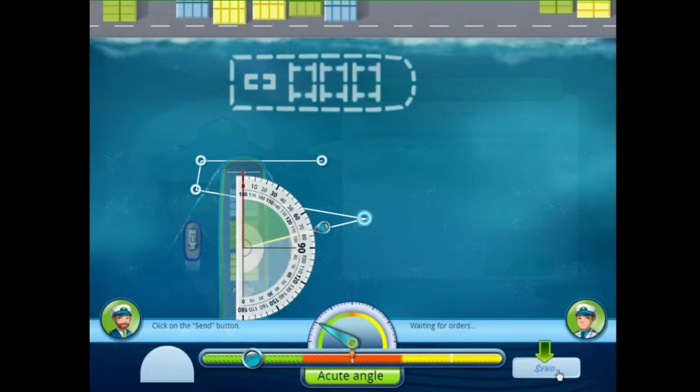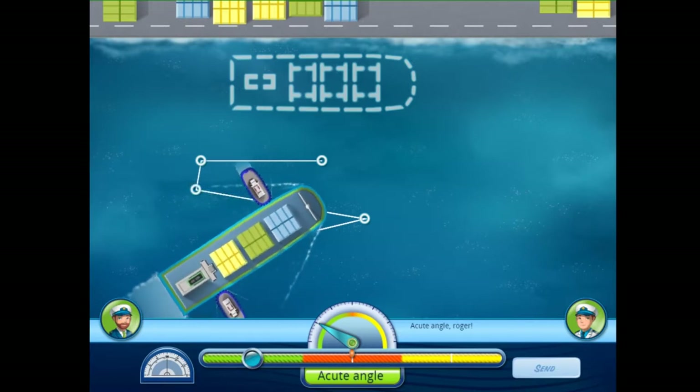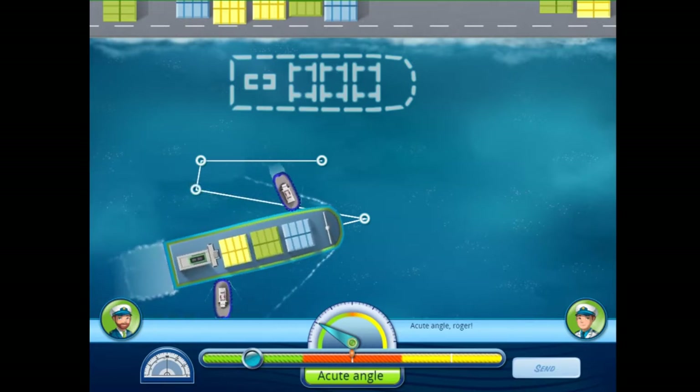Finally, when the ship returns, the player must help it dock using a protractor to successfully complete a third minigame, Approach Angles.